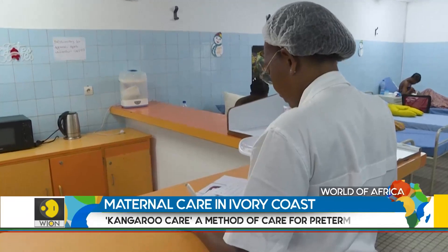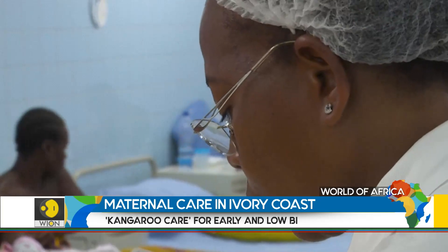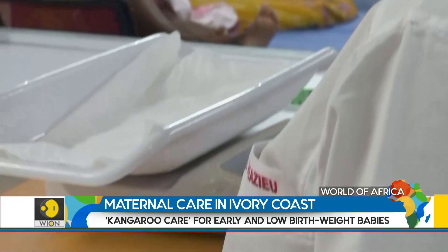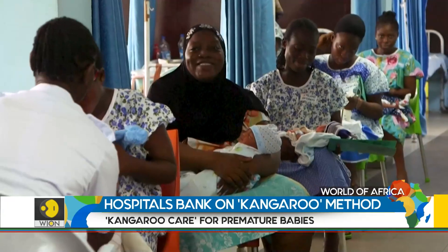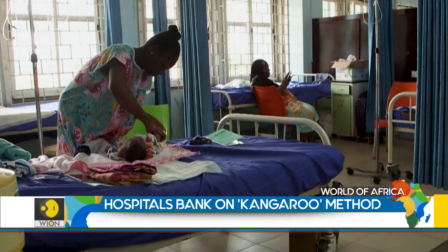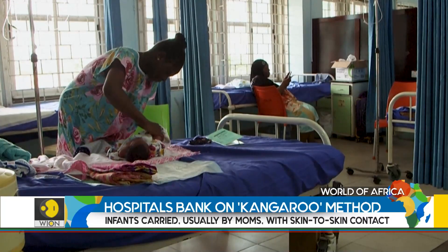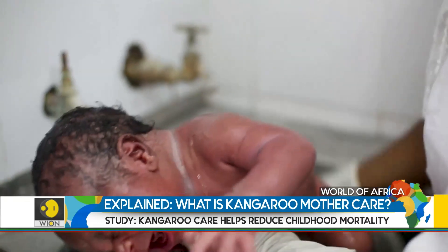Eight hospitals in the country have a kangaroo medical service. In light of these results, other countries in the region are beginning to replicate the inexpensive method. Senegal, Mali, Niger, and Burkina Faso are beginning to apply the procedure. But so far, Ivory Coast has the most developed services.